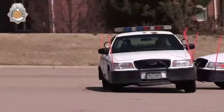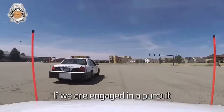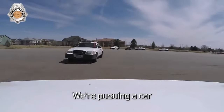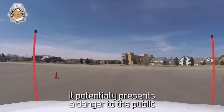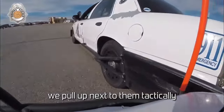This maneuver is particularly useful in urban environments where other methods, such as spike strips, may not be practical. The PIT Maneuver allows officers to take control of the situation with minimal risk to all parties involved, including the driver, officers, and the public. It is designed to bring the pursuit to a quick and safe conclusion without causing excessive harm or damage.